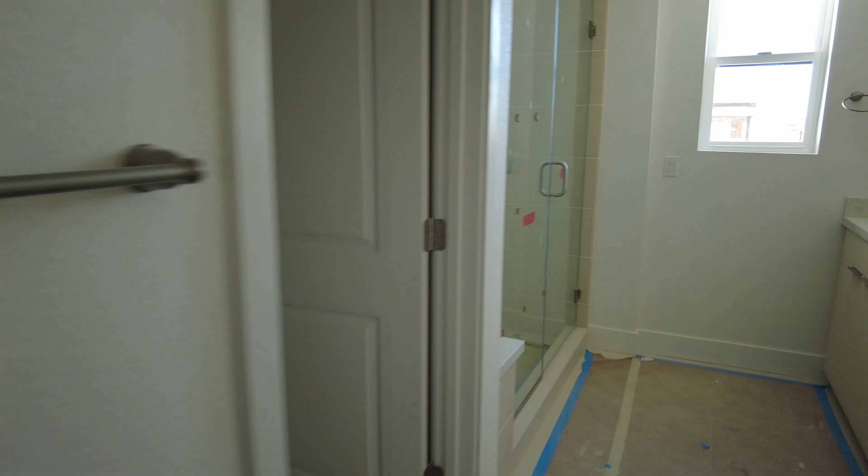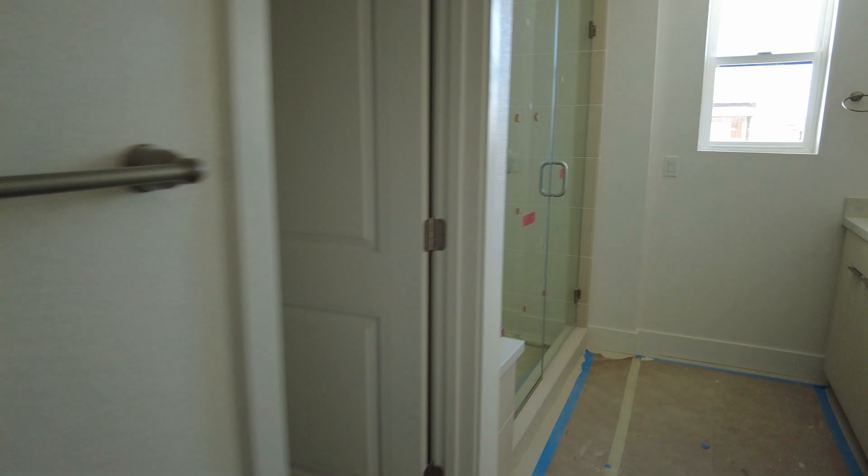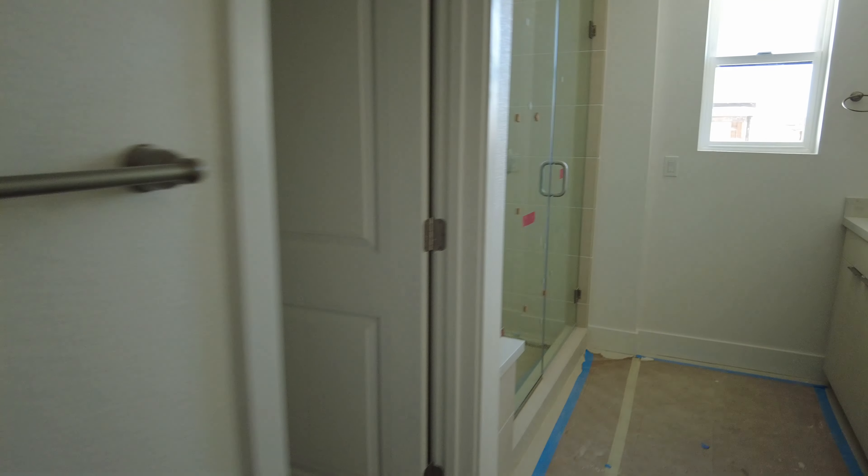How's the view? Not too bad. Nice little office space there.